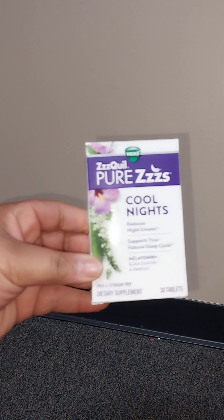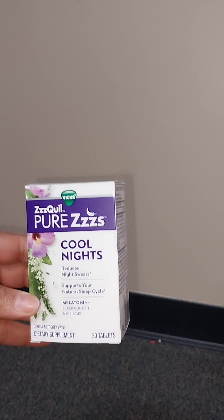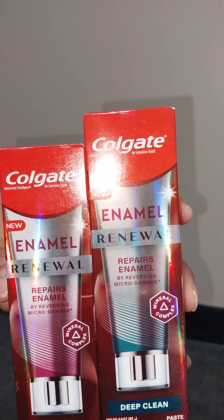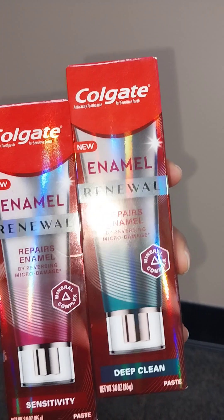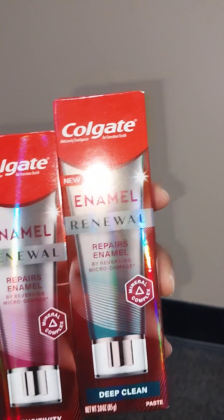Dollar Tree also had these melatonin sleep capsules — like a NyQuil sleep aid — 30 capsules in the bottle. And they have this toothpaste in two different kinds: one for deep clean and one for sensitivity. These are like six or seven dollars at Dollar General. I've bought them before — last time I bought about 15 tubes, and after a year we're down to about two tubes.